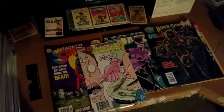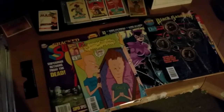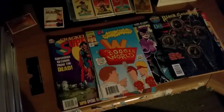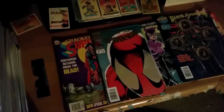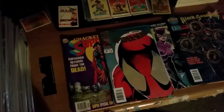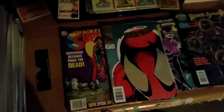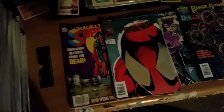Of course we start out with the best — Beavis and Butthead from Marvel, numbers 1, 2, and 3. I used to always buy anything that had a shiny cover on it. So we've got Spider-Man number 50, with the shiny eyes — they're reflective, kind of holograms.